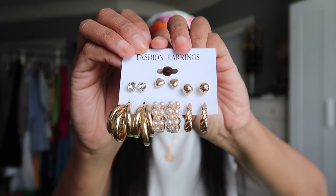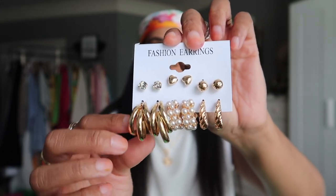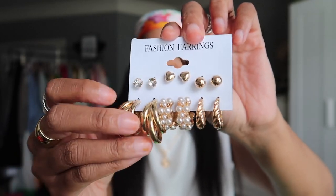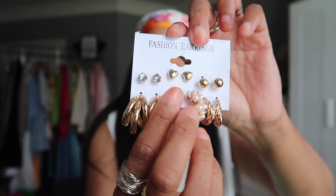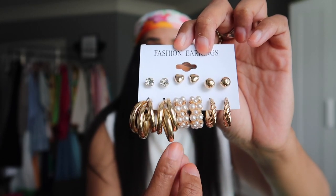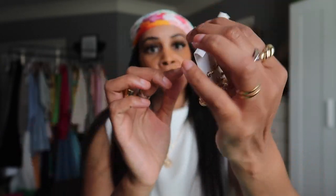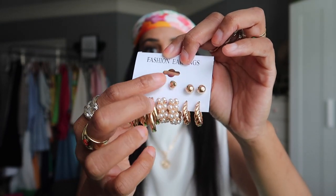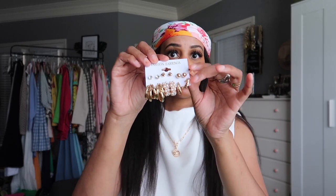I also got another set — and I mainly got them for these two pieces. First, a triple hoop earring that I've been seeing all over Instagram and finally found on Shein. Second, a pearl-in-a-hoop detail earring that I've never been able to find before — I love pearls and these are so unique. The set also has other little dainty ones. If I don't wear the smaller ones I can give them to my daughter, since she loves jewelry too.